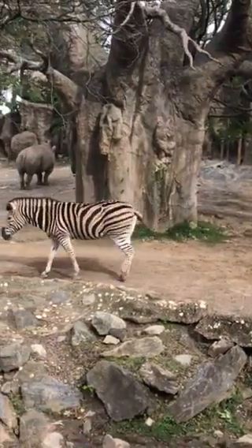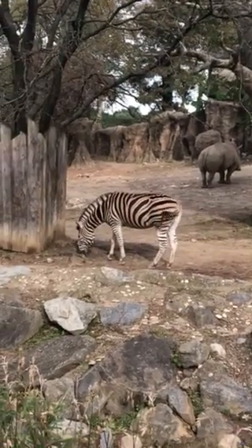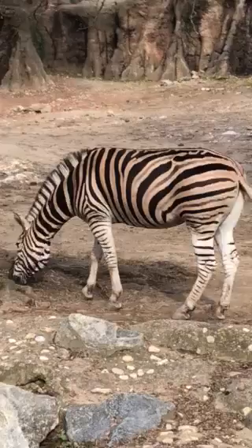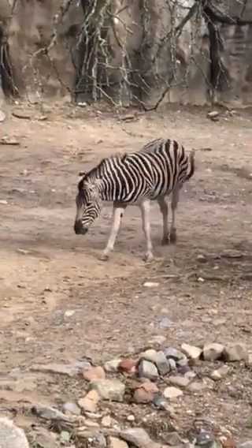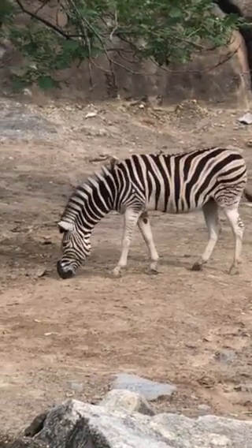In my last video, I explained how you can identify our zebra girls. For example, Laura has a lot more stripes on her legs and she has a big, long, black line down her back, while Susie, on the other hand, has a zigzag marking if you look closely at her back here, and her legs are almost completely white.